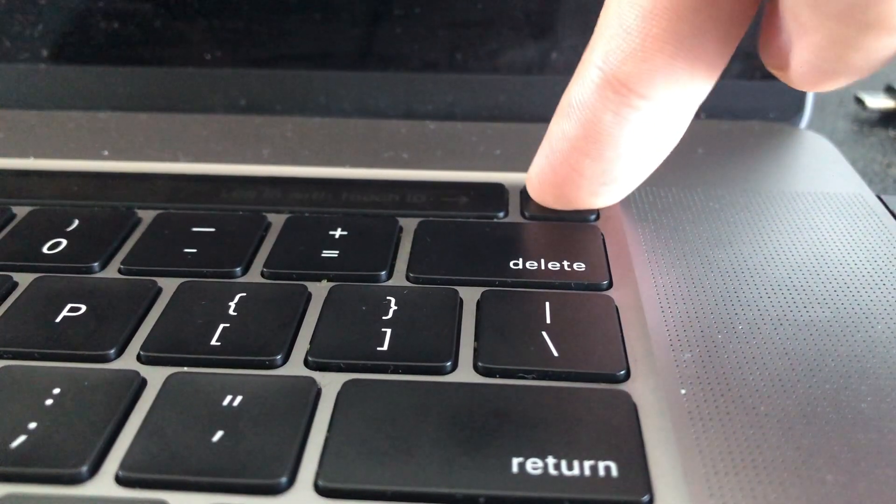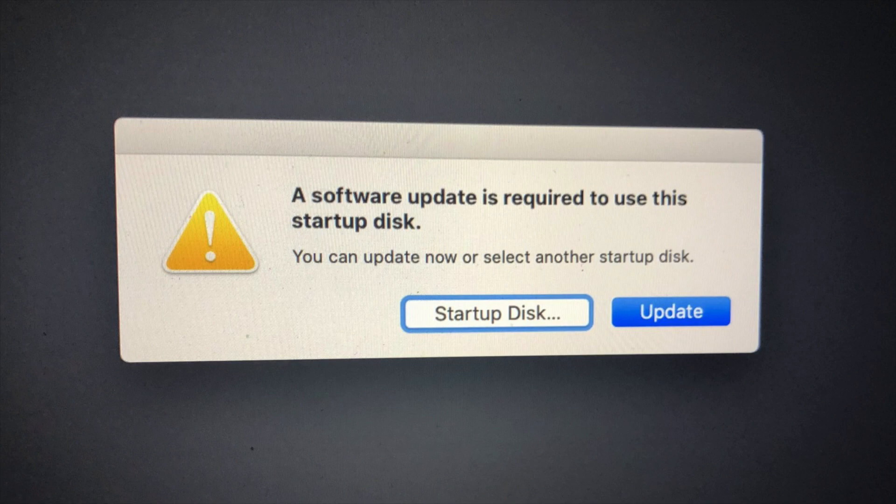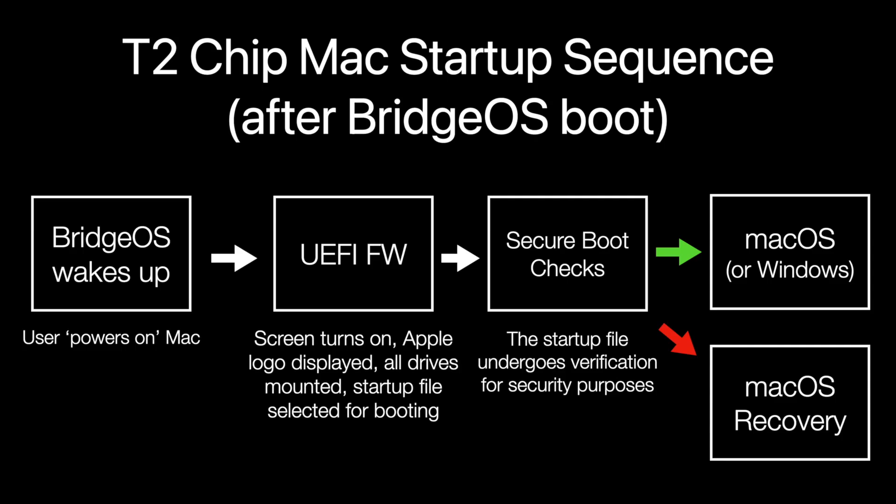BridgeOS would then wake up and activate the loaded UEFI firmware. The screen turns on, the startup chime plays if enabled, the Apple logo is displayed, all drives are mounted, and the startup file is selected for booting. At this point, secure boot checks take place to ensure the startup file is authenticated using digital signatures. If BridgeOS cannot verify the authenticity of a boot file, MacOS Recovery is launched to give the user a warning. This also happens if you boot a later version of MacOS than the one that the current BridgeOS supports. The secure boot security settings can be changed in MacOS Recovery, along with enabling booting off external media such as a flash drive. If the verification for the startup file is successful, the OS is loaded, and in the case of MacOS, users get taken to the main desktop.